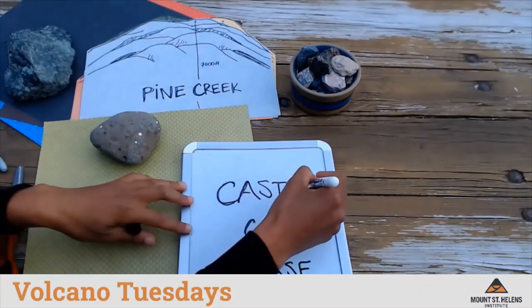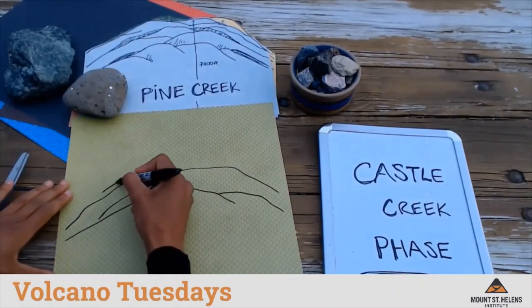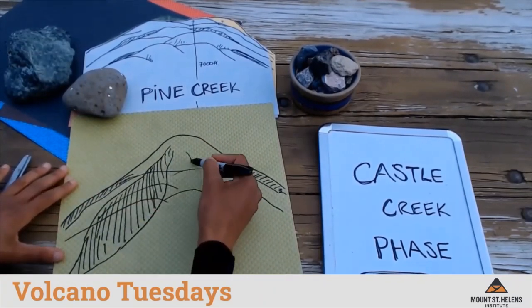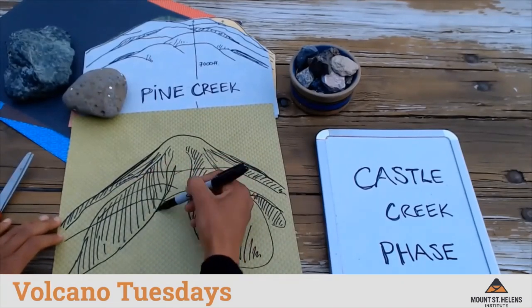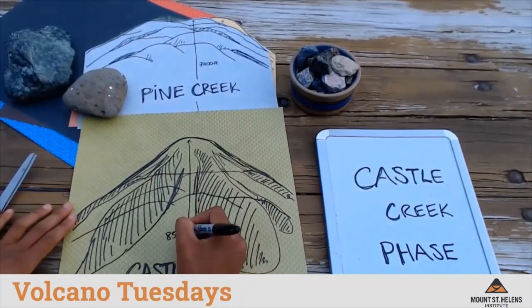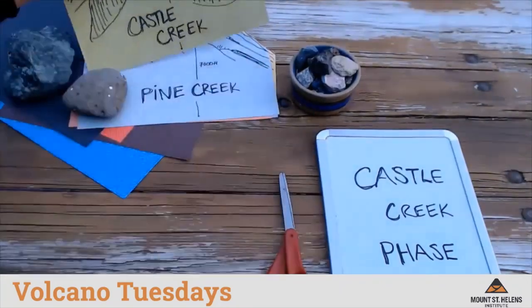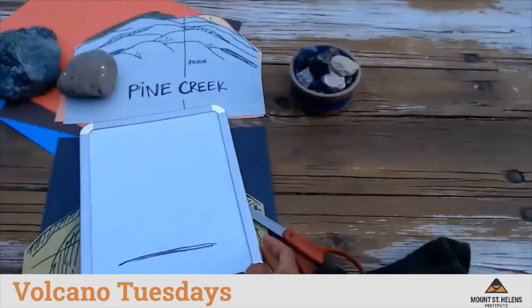The next eruptive phase is called Castle Creek. After only a brief pause of 300 years, Mount St. Helens began erupting again. The volcano erupted large amounts of dark colored lava called basalt, which flowed down the sides of the volcano as far as 8 miles away from the summit. This basalt formed the famous Ape Cave and other caves around Mount St. Helens. These eruptions transformed the shape of the volcano from a cluster of lava domes to a volcano with smooth sides.